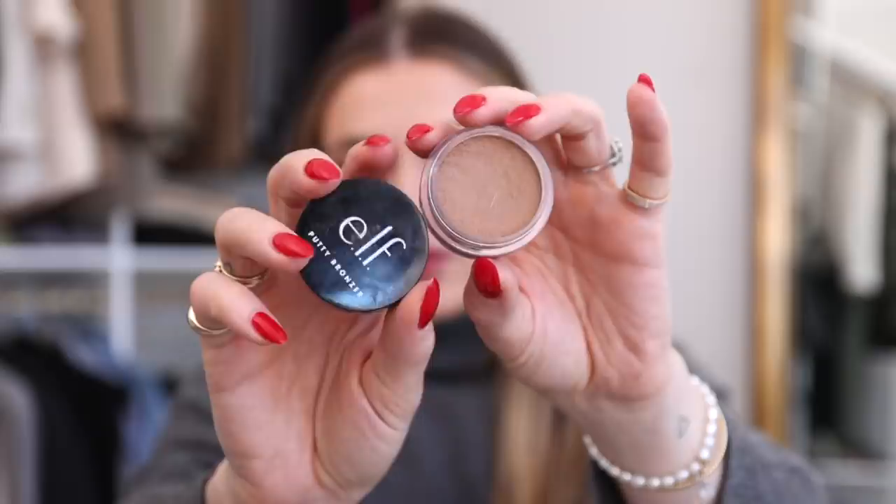A drugstore dupe that rivals any cream contour or bronzer is the ELF Putty Bronzer in the shade Tan Lines. It's a little lighter and less pigmented than the Huda and NARS options, but you can build it up and it performs just as well. It was an amazing launch from ELF this year. Yes, that's three favorites of essentially the same product, but I genuinely used all of them throughout the year — cream contours and bronzers are one of my favorite steps.